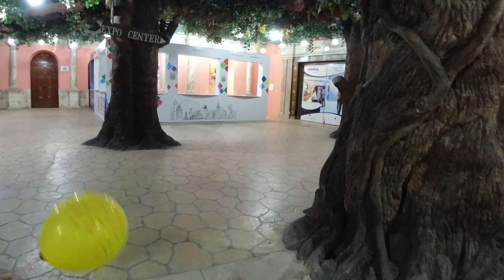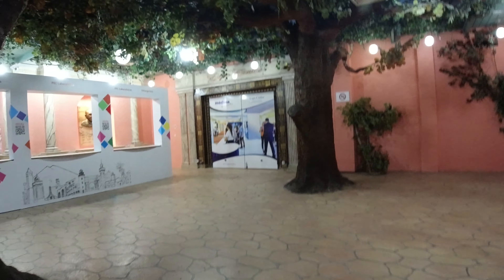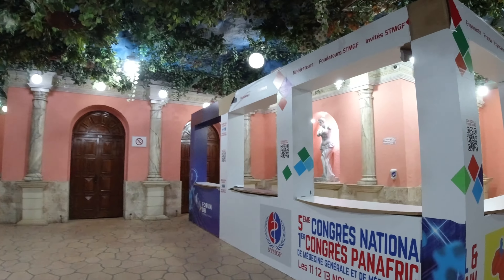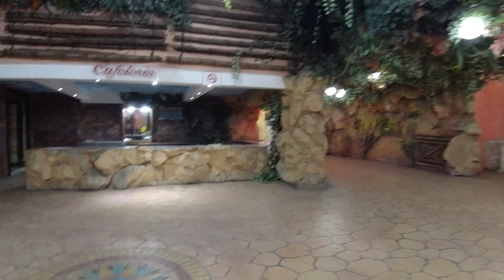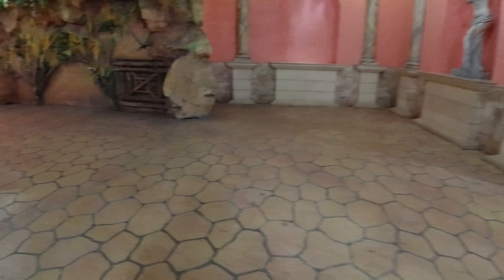There's an expo center which seems to be closed. This would be a cafeteria, which is also closed. This is really cool though.